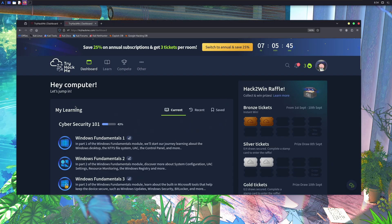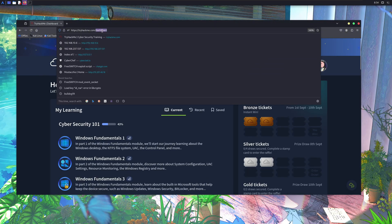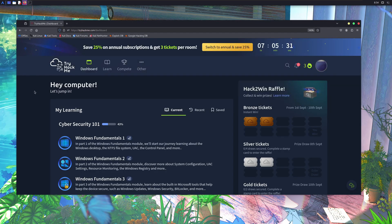TryHackMe is a platform where you can learn hacking, penetration testing, and defensive security skills through hands-on labs. Let's have a quick walkthrough of this platform, and let me tell you how this platform is a heaven for beginners. You can visit their site by the link provided in the description, or type TryHackMe.com.